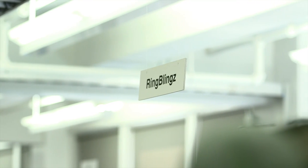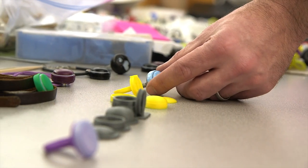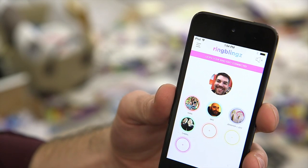Ringblings is bringing connected social. We're offering you a connected ring that lights up and vibrates when the people that matter most call you.